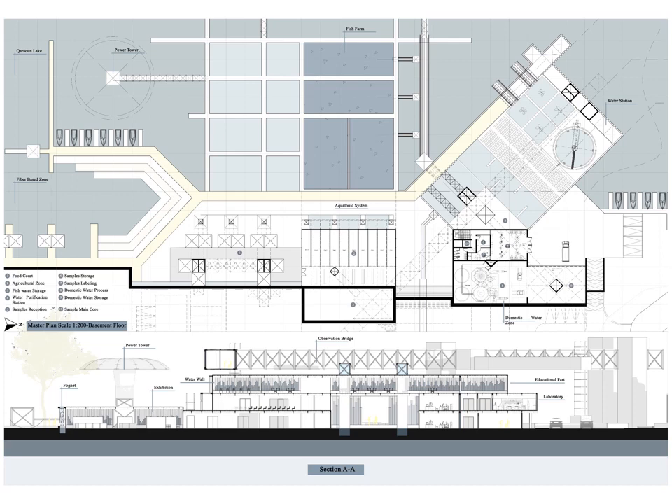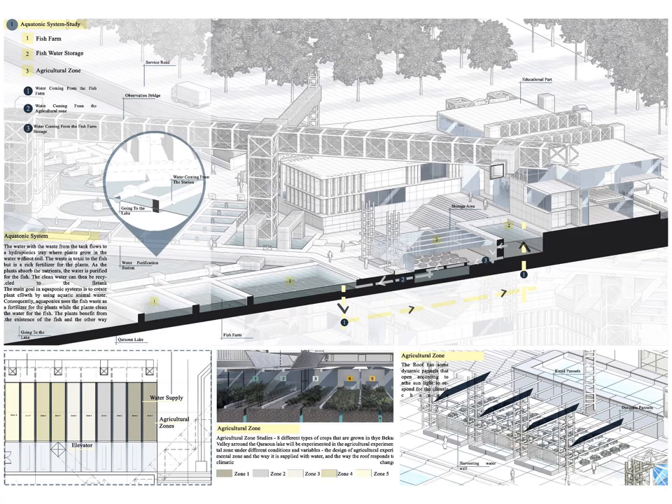Regarding the section, it shows the steel structure system used in the project and the relation between the different zones with their different heights and functions. The aquaponic system slide shows the location and zones of the aquaponic system, containing the fish farm, fish water storage, and the agricultural zone. The main goal of the aquaponic system is to create plant growth by using aquatic animals' waste. Aquaponics uses the fish waste as fertilizer for the plants while the plants clean the water for the fish. I also mentioned some detail from the agricultural zone regarding the vegetation zone, water supply, and the roof that can respond to climate change.